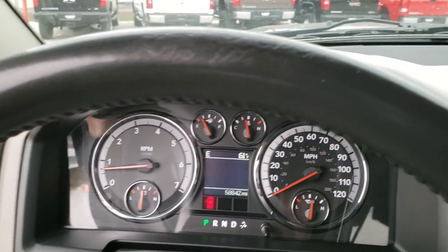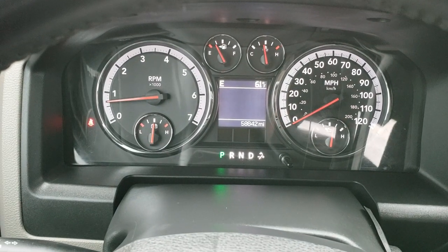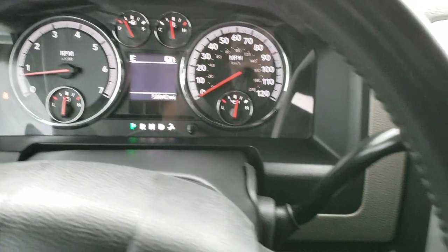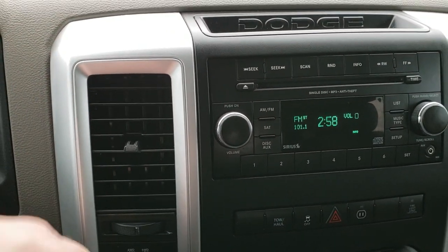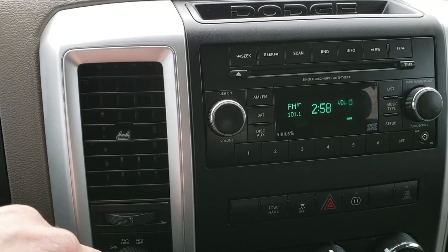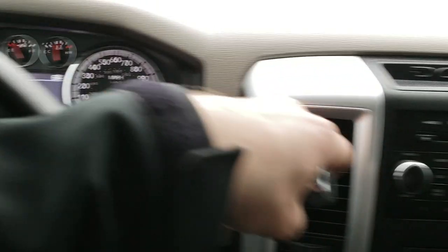As you hop inside the truck, you can see that this one has 58,842 miles. You get an outside temperature and compass display, and the instrument cluster is very nice and clean. It comes with — I believe it's a six-speed automatic transmission. Let me double check on that: four, five, and six — yes, it is a six-speed automatic.